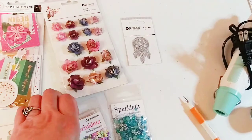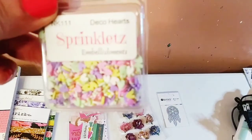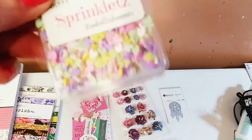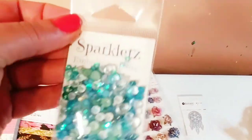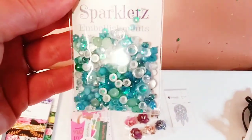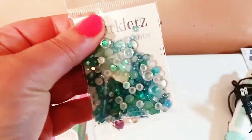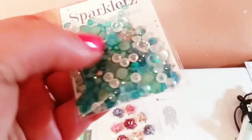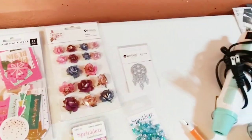Also from Rosie's, this beautiful mini die — this dream catcher die, that was gorgeous. Then I got some sprinkles because I got some shaker dies I want to use, and I got some sparklets — look how beautiful those are! I can use these on cards as embellishments, or maybe in the shakers. So that is from their two little shops.